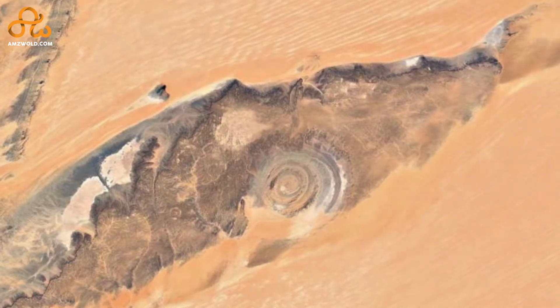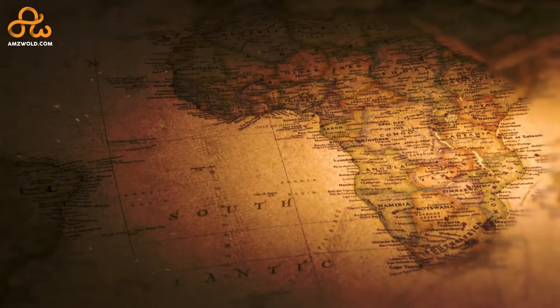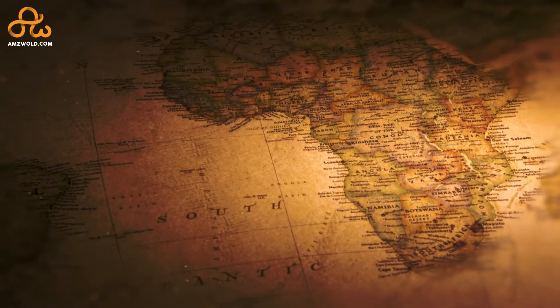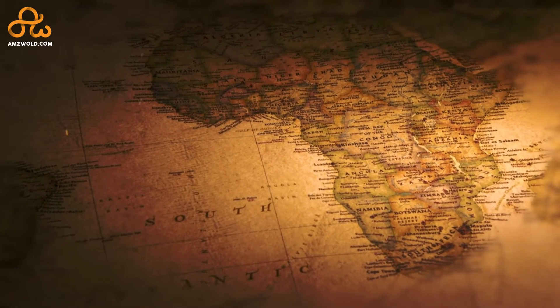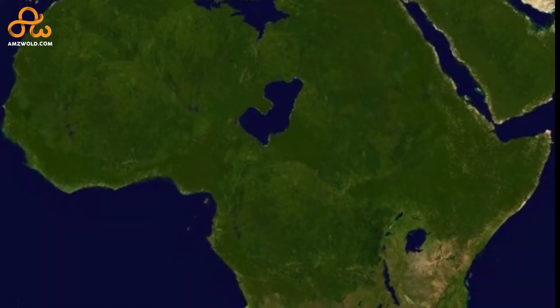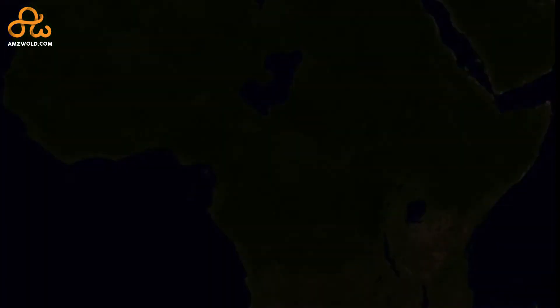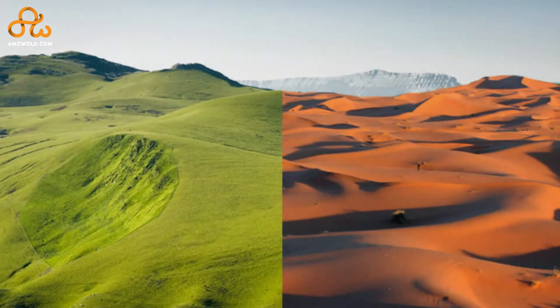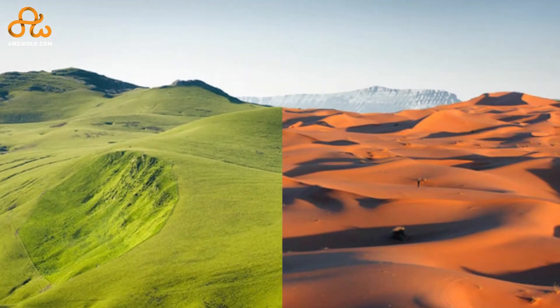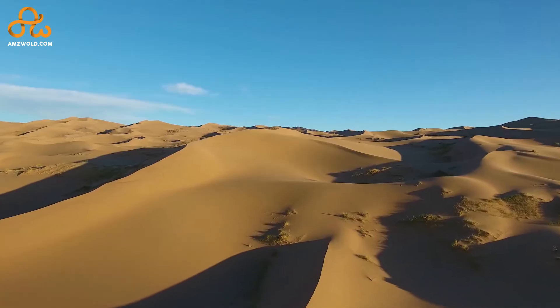The Sahara Desert, the largest desert on the planet, is located in Africa, spanning across 3.5 million square miles across 11 countries. It would be interesting to note that as little as 6,000 years ago, the Sahara Desert was covered in grassland that received plenty of rainfall, but due to changes in weather patterns it abruptly transformed from a vegetated region into one of the driest lands on the planet.